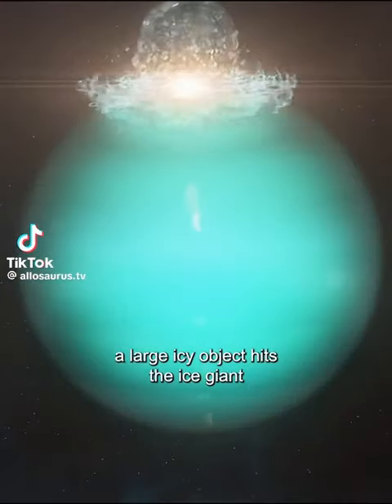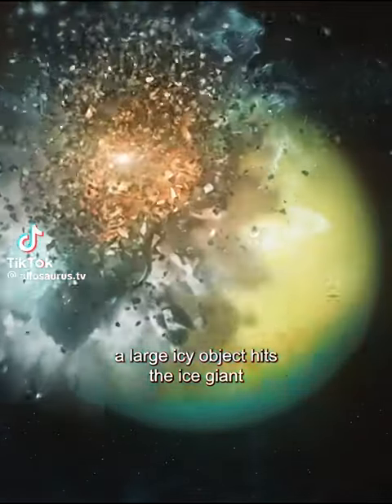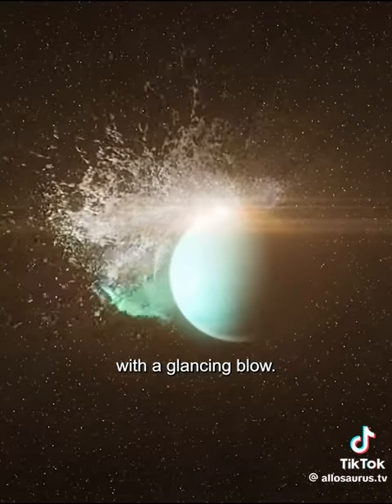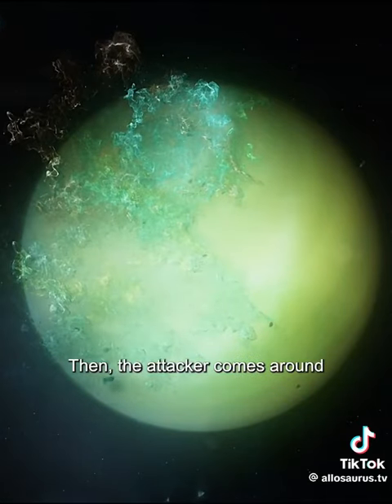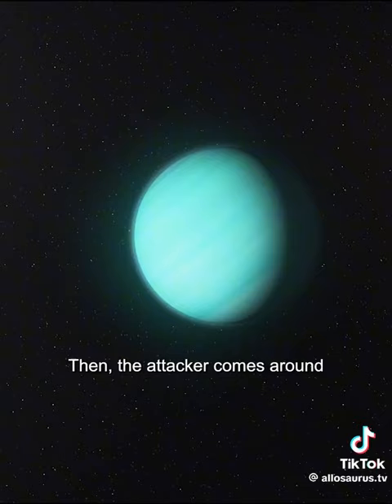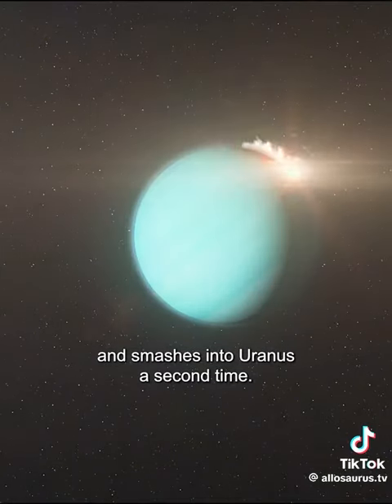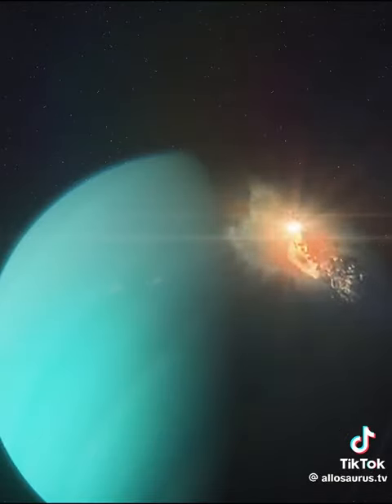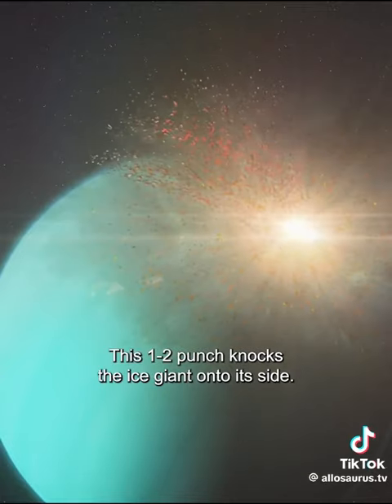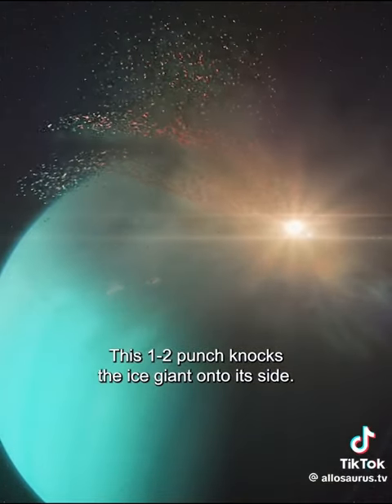Over four billion years ago, a large icy object hits the ice giant with a glancing blow. The planet starts to tip over. Then the attacker comes around and smashes into Uranus a second time. This one-two punch knocks the ice giant onto its side.